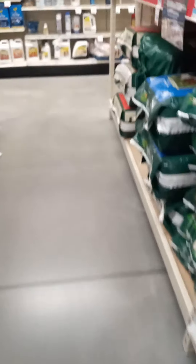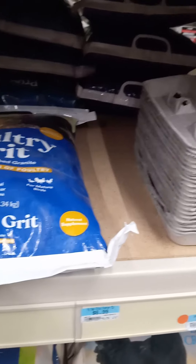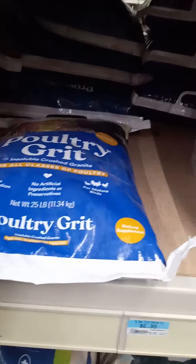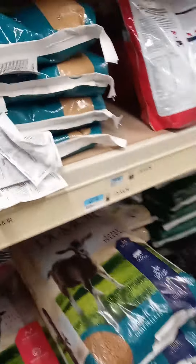What I'm looking for now is like an oyster shell or something to give the chickens a little more calcium. I need to put that in their feed because I don't think they're getting enough calcium, but I'm not seeing it here. Grit — here's some grit. That might be what I need to put in there, but I mean I've got gravel.